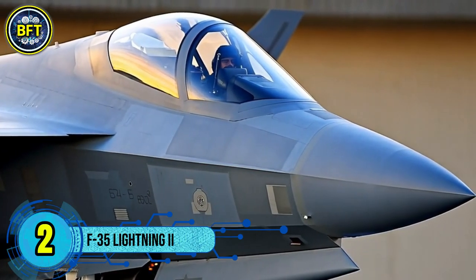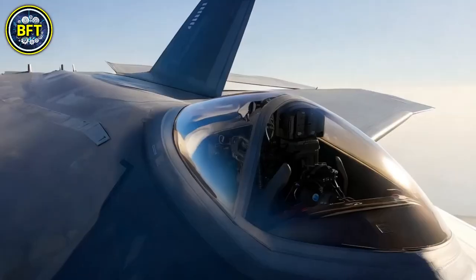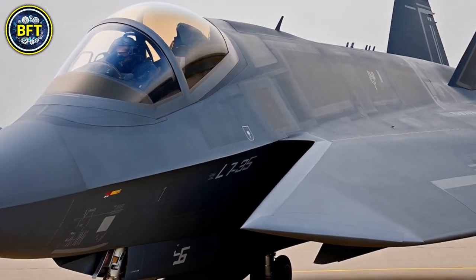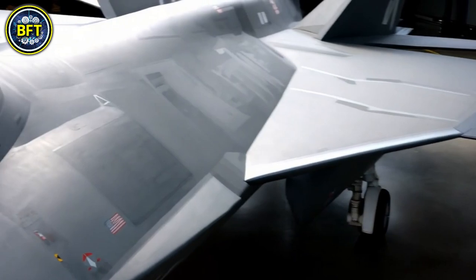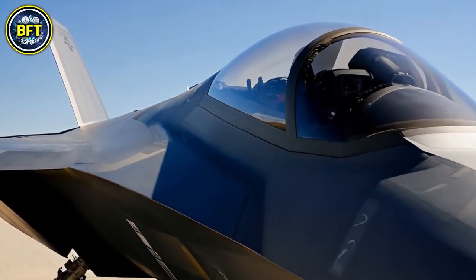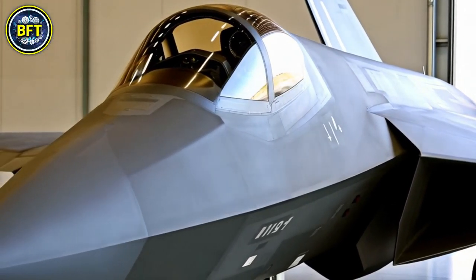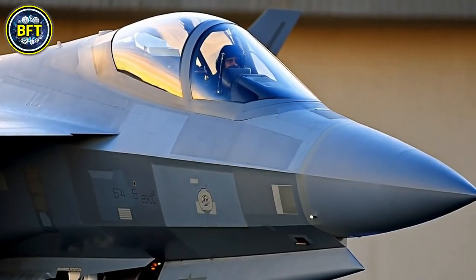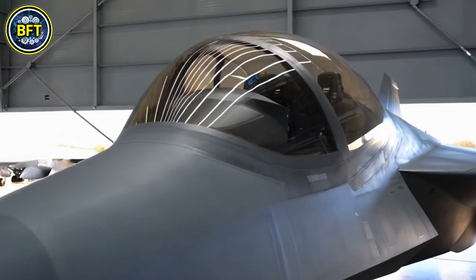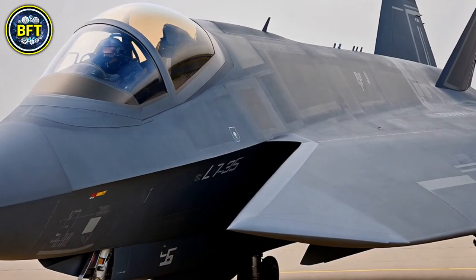Number 2: F-35 Lightning II. The Lockheed Martin F-35 Lightning II is a family of single-seat, single-engine, stealth multi-role combat aircraft designed for air superiority and strike missions, with additional capabilities in electronic warfare, intelligence, surveillance, and reconnaissance. Lockheed Martin leads the project with key partners Northrop Grumman and BAE Systems. There are three primary variants: the F-35A, the F-35B, and the F-35C. The F-35 evolved from the Lockheed Martin X-35, which won the Joint Strike Fighter competition in 2001. It is primarily funded by the United States with contributions from partner nations including NATO allies such as the United Kingdom, Australia, and Canada. Despite being the most advanced fighter, the program has faced criticism for high costs, delays, and the challenges of producing and developing it simultaneously.